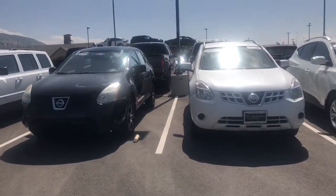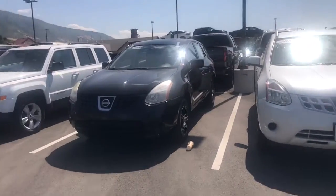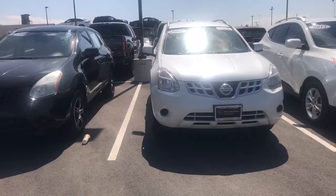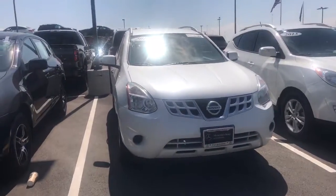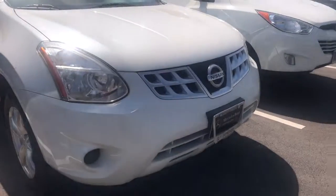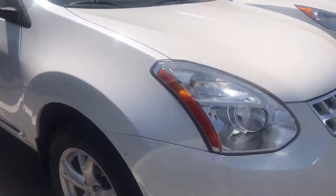Here is another option for you, Wayne. As you can see, I have a side-by-side comparison of the two Nissan Rogue S models. This one is our 2011 — this is the one I wanted to show you a close-up look inside of. It's in great shape, and it's got new tires, which is a nice feature. Let's take a look at the interior.